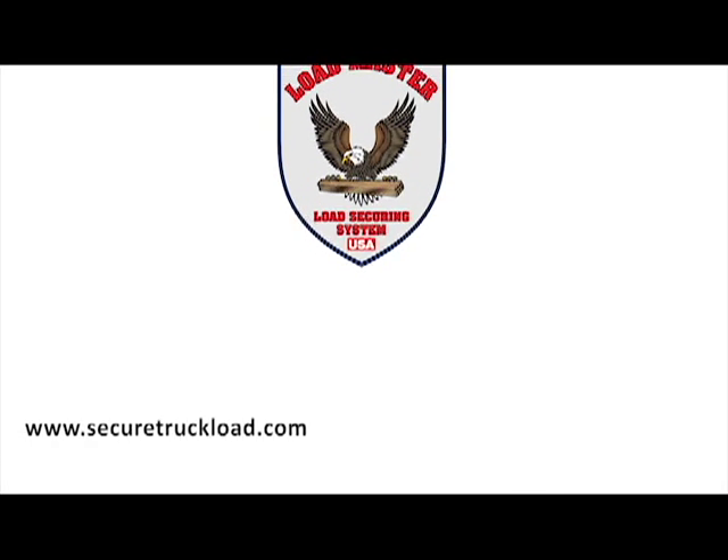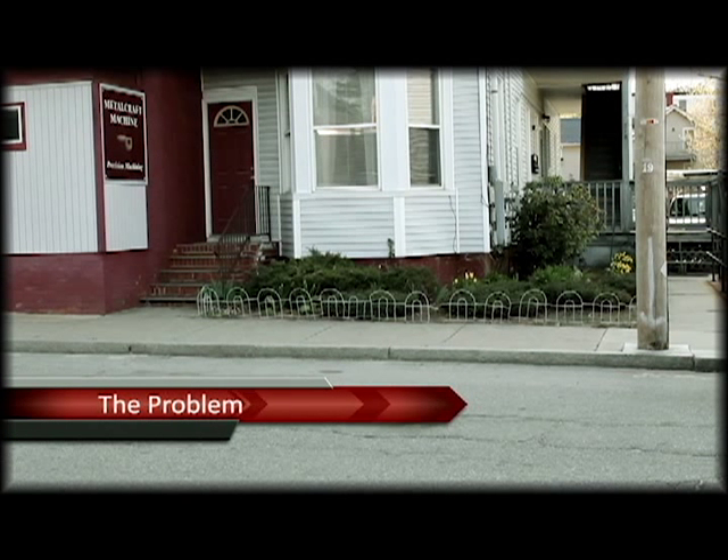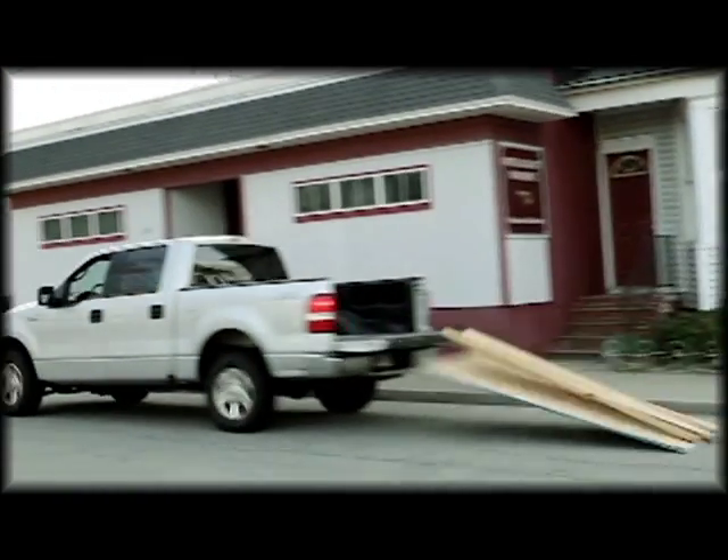Introducing the Loadmaster Tailgate Securing System. The problem: have you ever found yourself trying to find a way to safely secure your pickup truck load to avoid an incident like this?